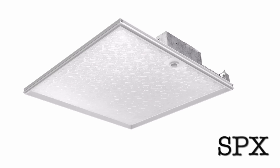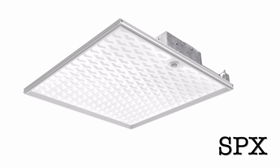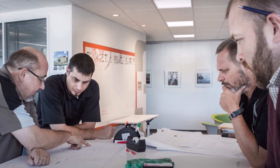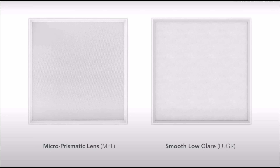It's a lay-in with multiple lens options that were all created with a purpose, showing the illusion of a fixture with depth. This fixture gives off a clean and stylish look to heighten the personality of any space — whether you prefer a simpler look with our micro prismatic lens or our smooth low unified glare rating lens.